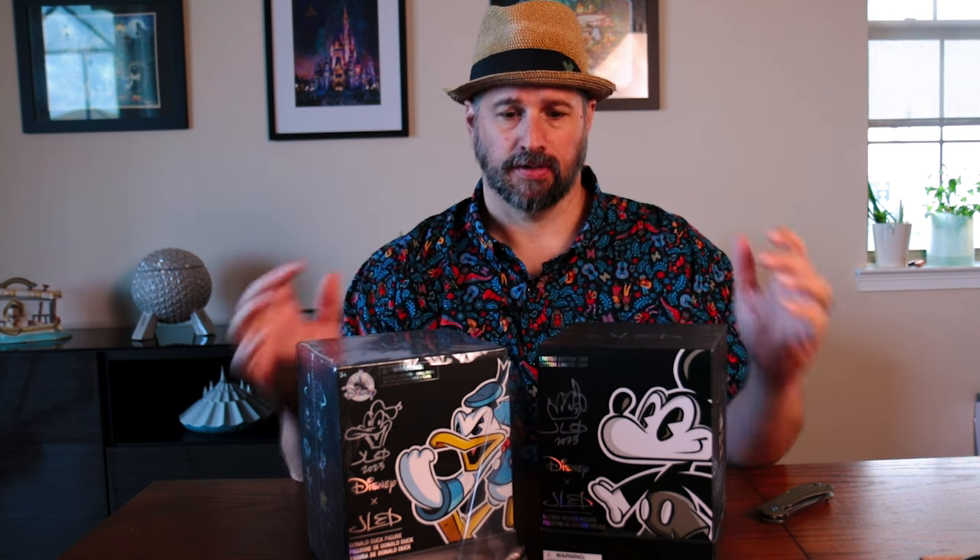Hello, and welcome to the latest episode of Dad Got Stuff. This is the stuff Dad got. These are collectible vinyl figures that I purchased over at the Epcot Festival of the Arts. They are from a fantastic artist called Joe Ledbetter.